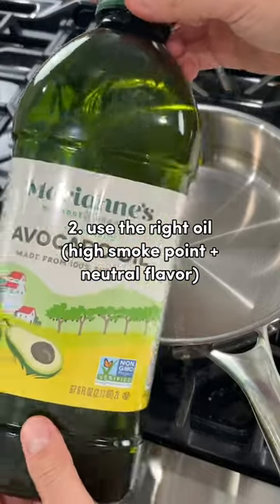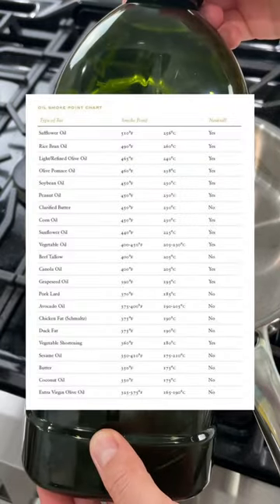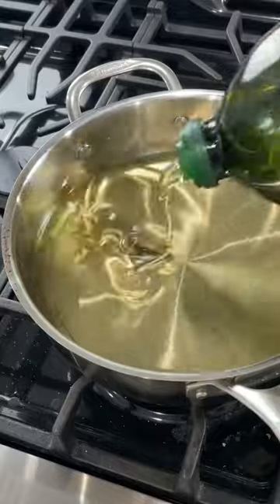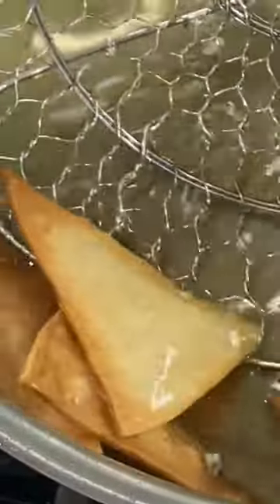Number two: you'll want to make sure that you choose the right oil. The best type of oils to use for deep frying are those that have a neutral flavor and also have a high smoke point. And in terms of amount, when deep frying, you'll want enough oil so that the food is fully submerged.